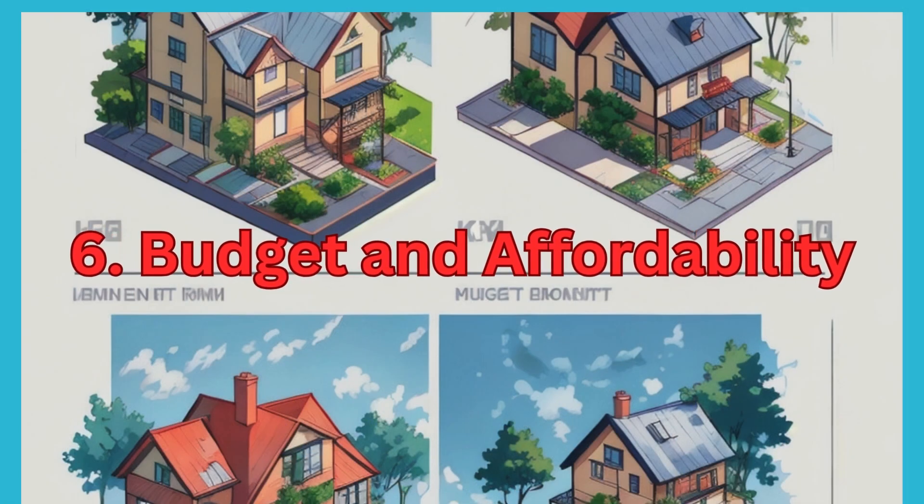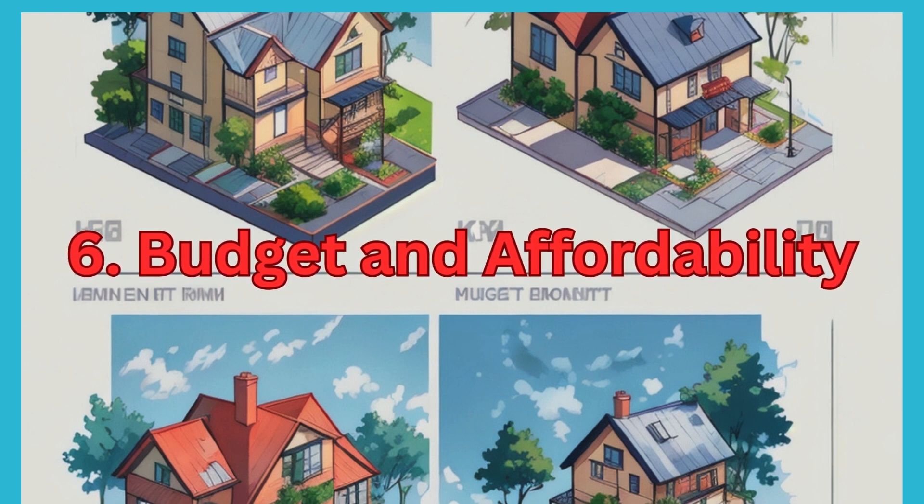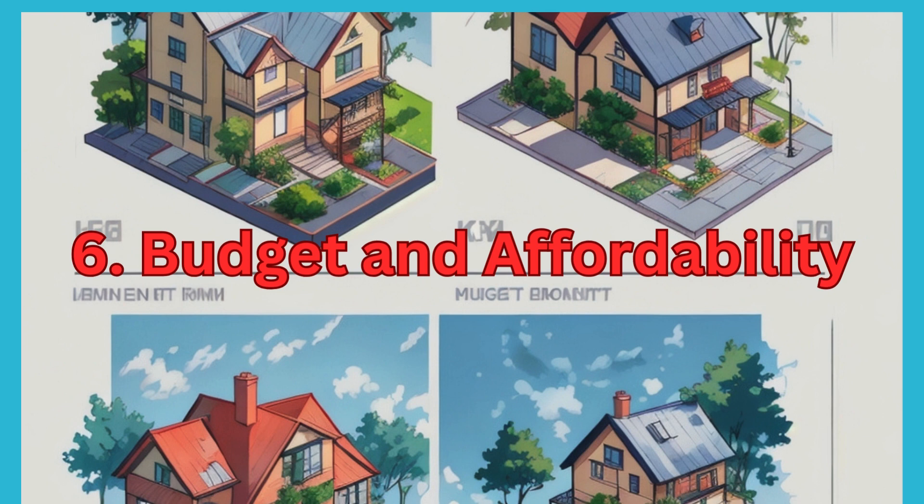6. Budget and Affordability. Determine your budget and explore options within your financial capacity. Consider additional costs like registration fees, stamp duty, GST, and maintenance charges.